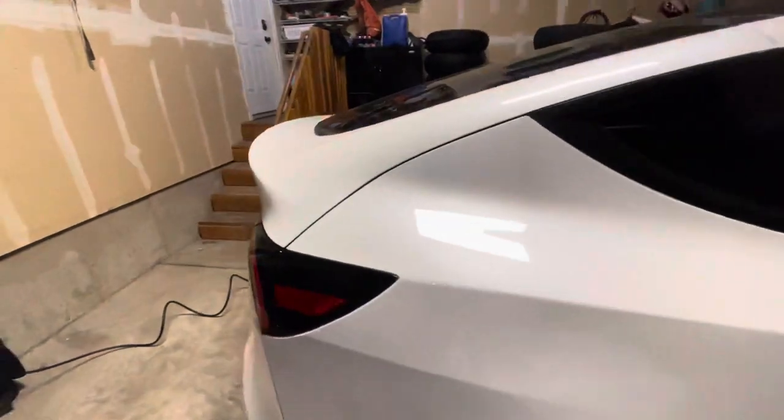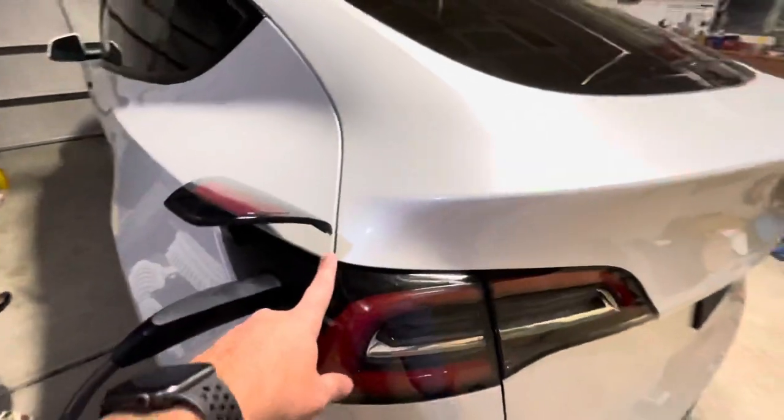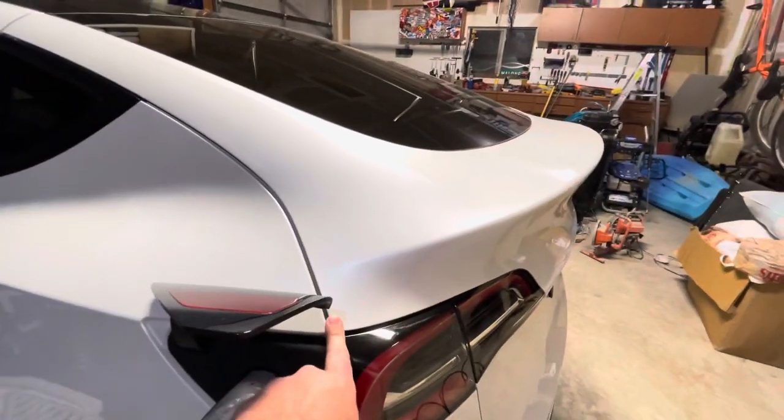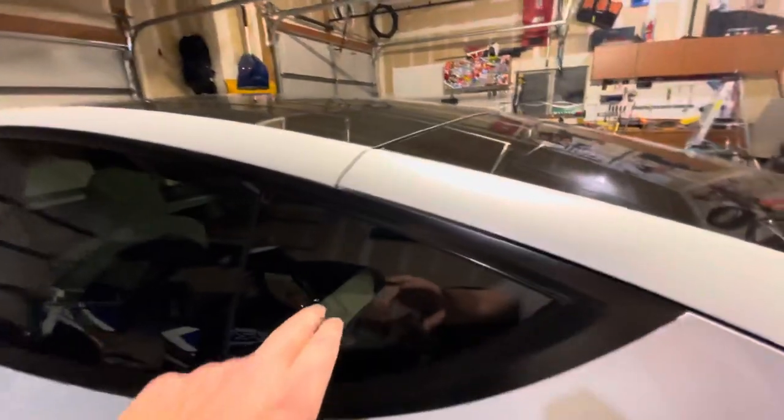Other than that, delivery came pretty well. This was the only major thing — the trunk just needs to go down maybe 2mm on this side a little bit more. But most of the other gaps are pretty great.